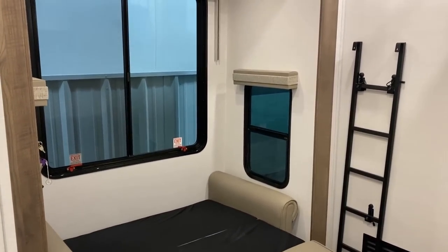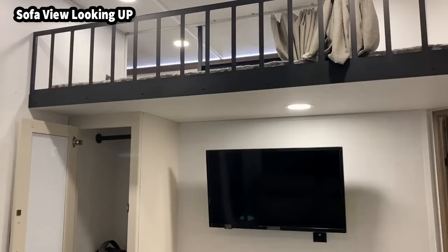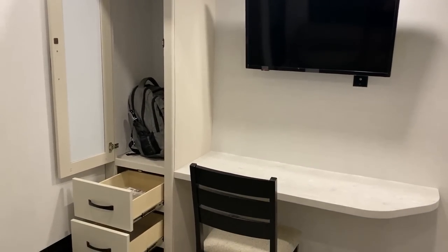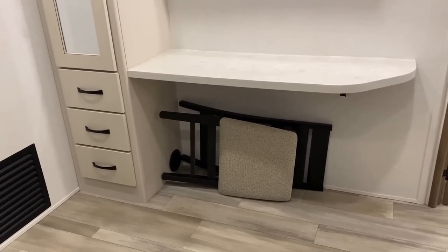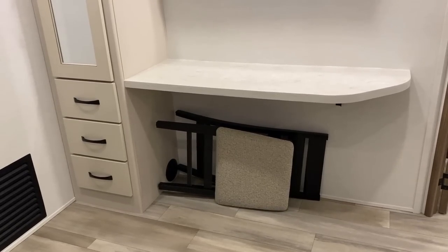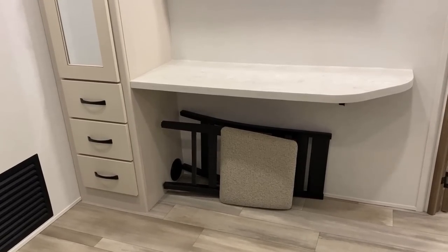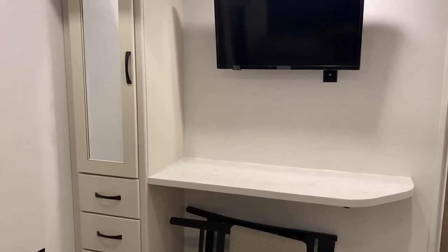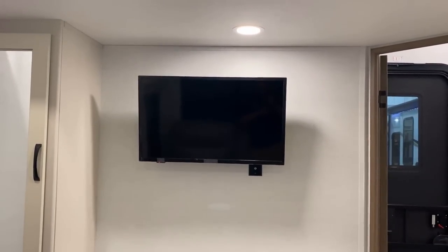Over here you've got that euro-style power bunk, and down below is a tri-fold sleeper sofa. One thing I noticed: when the sofa is open, you cannot place the ladder to get to the upper bunk — you have to climb on the bottom sofa and hop up. It's probably not a big deal, but I wanted to point it out. My goal with these videos is to be as real, candid, and transparent as possible so you understand what this RV is, what it's not, and whether it might be right for you.